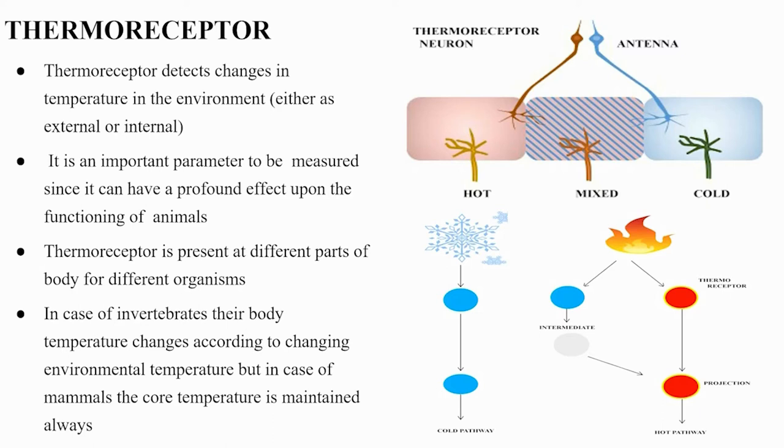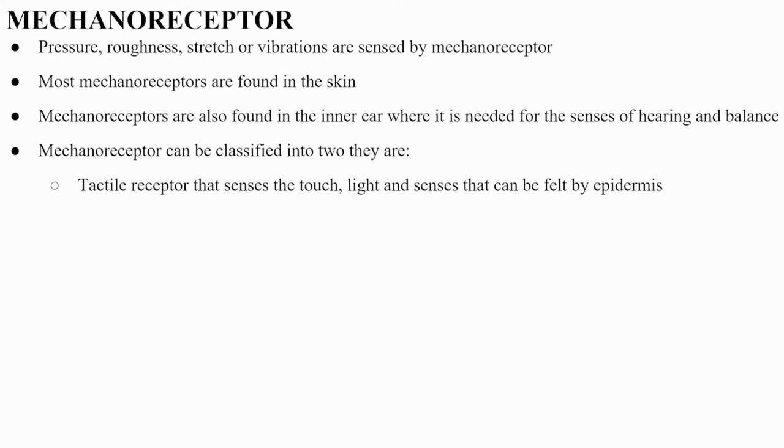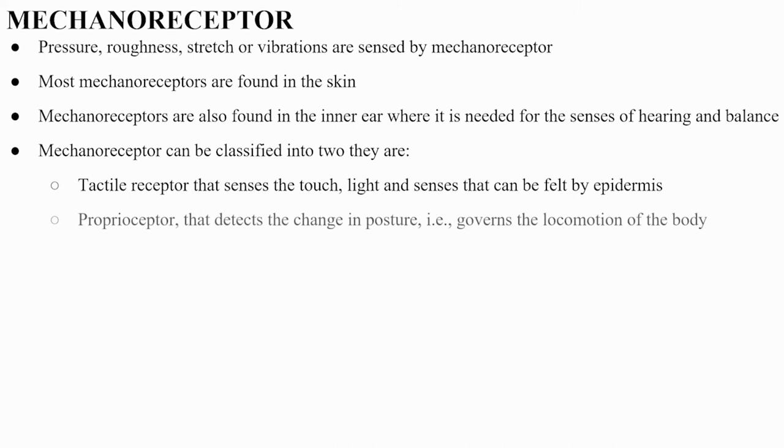Mechanoreceptors sense pressure, roughness, stretch, or vibrations. Most mechanoreceptors are found in the skin, but they are also found in the inner ear for hearing and balance. Mechanoreceptors can be classified into two types: tactile receptors, which sense touch, light, and stimuli felt by the epidermis; and proprioceptors, which detect changes in posture and govern locomotion of the body.